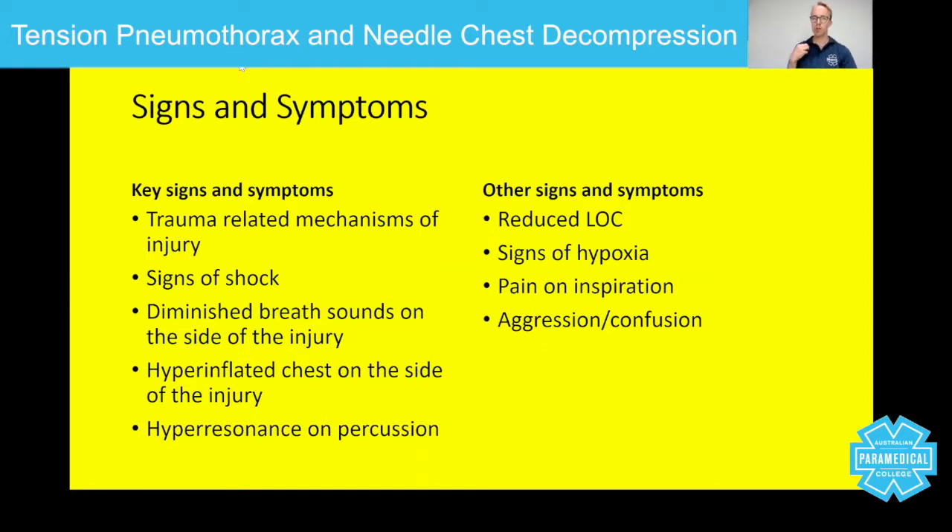Diminished breath sounds on the side of the injury — when you listen with a stethoscope, you'll hear normal on one side and silent or diminished on the other, comparing left to right. You might also see the hyperinflated chest we saw on the x-ray, with a marked difference in how the patient sits. Tracheal deviation and midline shift are late signs. You'll also get hyperresonance on percussion — keep one finger on the chest and tap with the other fingers, comparing left and right. Anything solid sounds dull; anything full of air sounds resonant; and with a lot of air, it sounds hyperresonant.